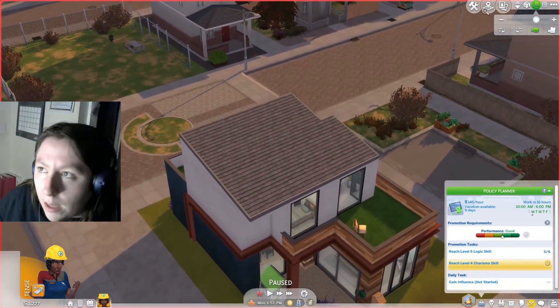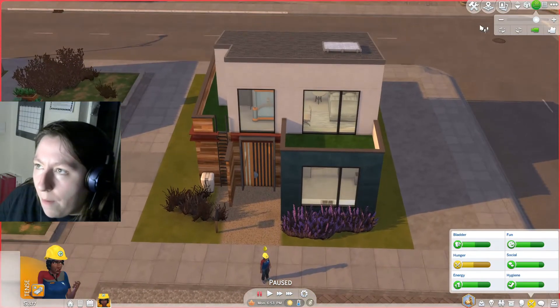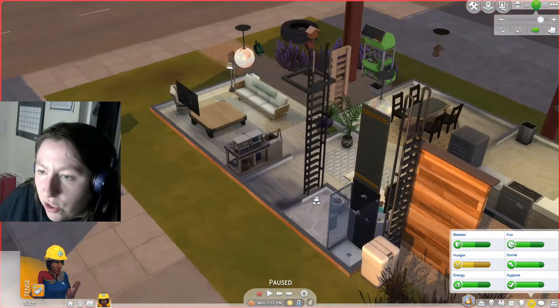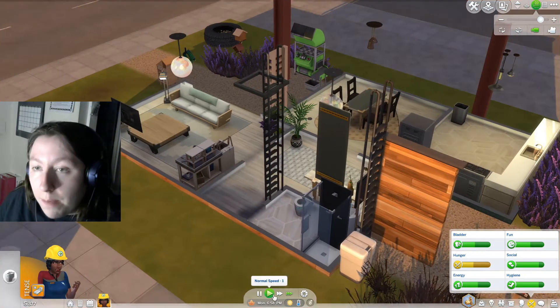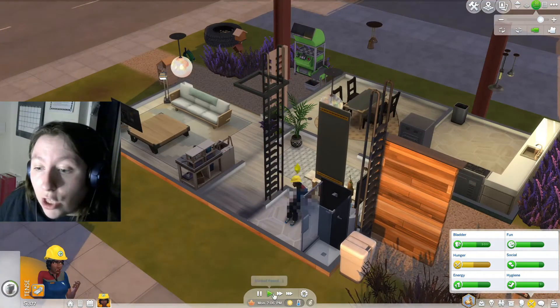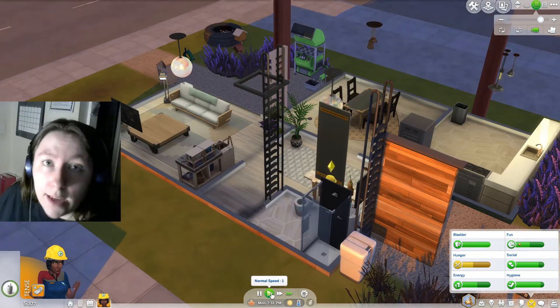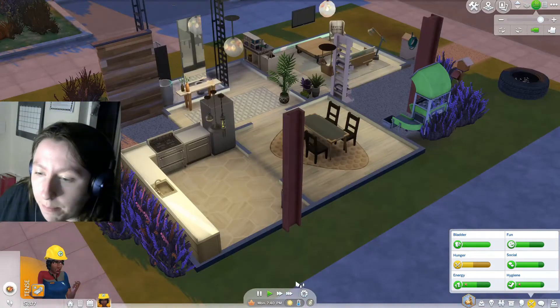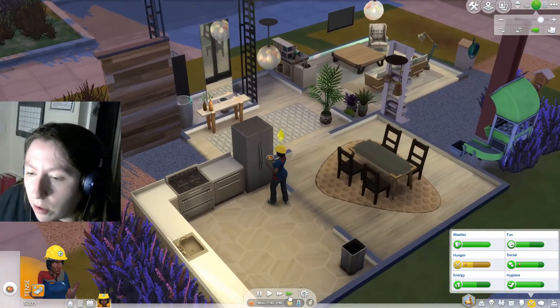In terms of what we need to do now, she's basically just come home from work. We'll probably just get our needs up and then maybe try to get that logic skill up so we can hopefully get promoted either tomorrow or the next day. We'll mix some dinner and get some leftovers. I really like the house — I tried to make it as green as possible.